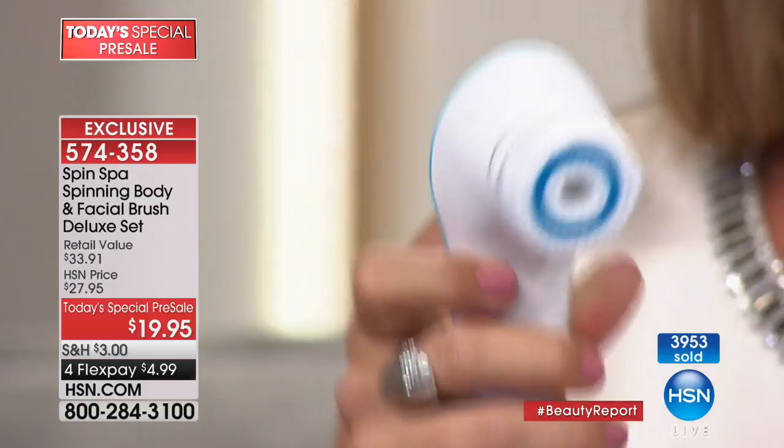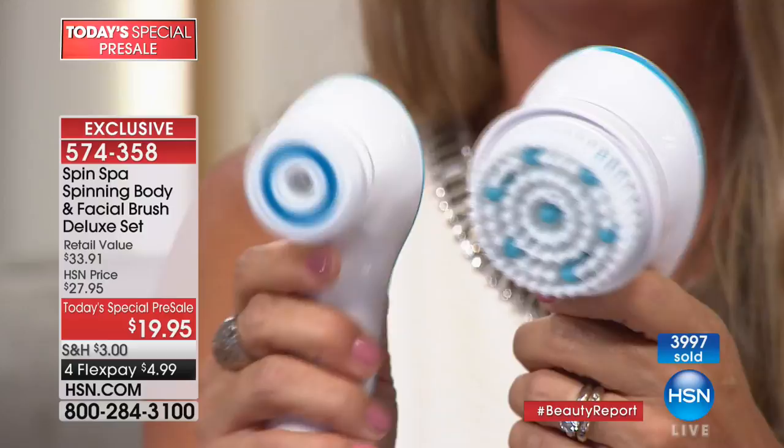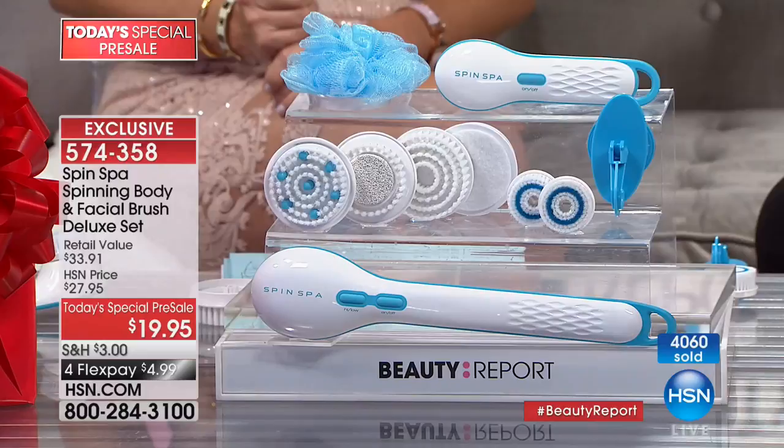Look at the power behind this — yet gentle enough to take off even your eye makeup. Ladies and gentlemen, everybody needs to have this in their shower. Get one for you, get one for your sister, your mom, your daughter. Everybody's going to love it, and it's under $20. We've got our extended holiday return policy, which means you have until the end of January 2018 to return it.